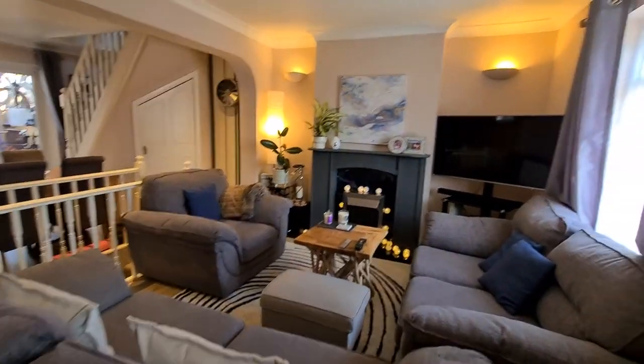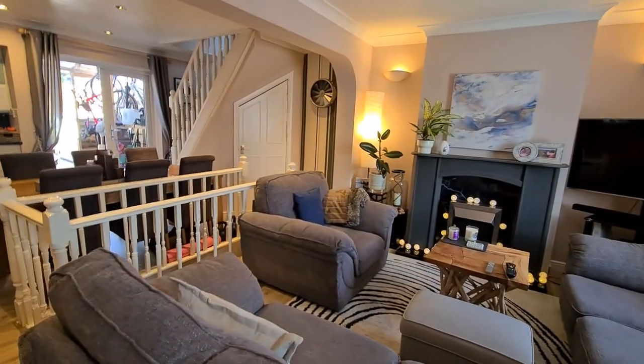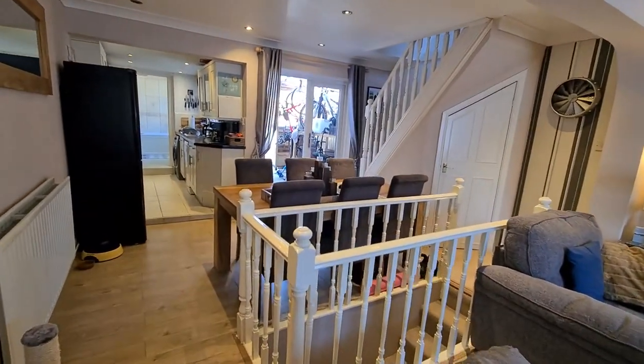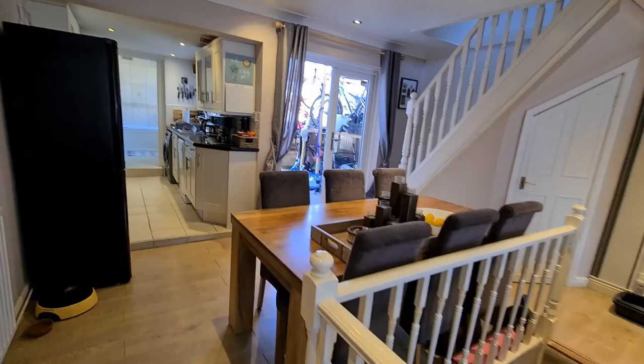We've just come through the front door and we enter this lovely lounge area. The decor inside is absolutely beautiful, really nice size in here as well, and a nice bright room with dual aspect — a back door there and a front window. There's a staircase here that just leads down into the basement.